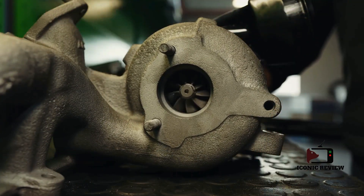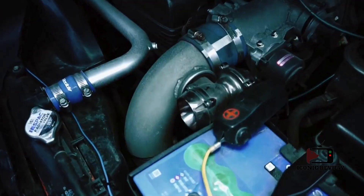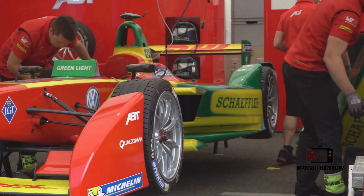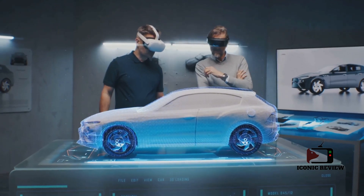Turbochargers have revolutionized F1 engine performance. By compressing air and forcing it into the engine, turbochargers dramatically increase power output, with modern engines often exceeding 1,000 horsepower. However, this surge in power comes with its own set of challenges, including increased heat and stress on engine components, requiring innovative solutions to maintain reliability.